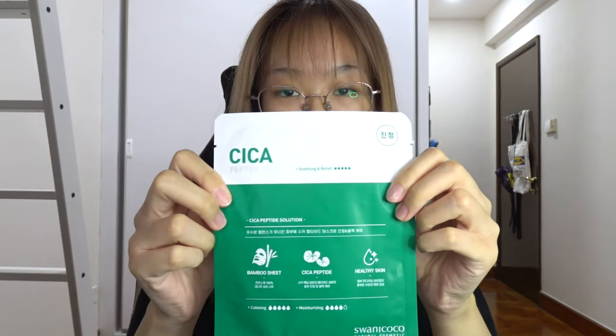So here I am with my box. It says the brand name Corel. I can't wait — let's open up this baby. I ordered a few things. First of all, I got this Cica Peptide Mask. It's a mask meant for soothing and relief purposes. You put this on if you have really dry skin. Cica really helps with rejuvenating and moisturizing the skin, so I think Cica is an important component.